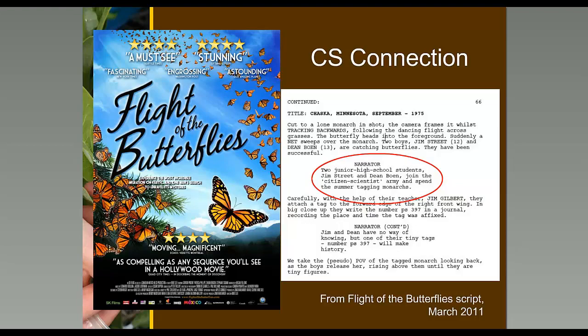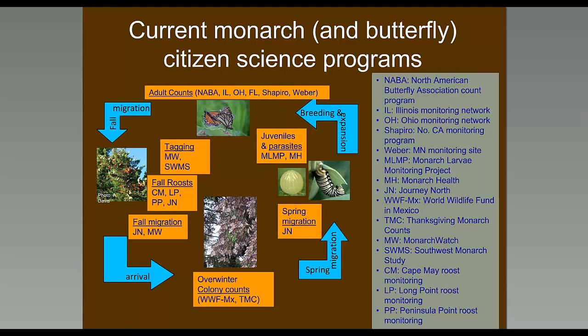Right now we have lots of monarch and butterfly citizen science programs. There are many programs that document every single phase of the monarch annual cycle — the fall migration, the overwintering sites, spring migration north, and the breeding period. Even though we're only highlighting four programs today, there are lots of other programs — other tagging programs, programs that look at fall roosting sites, and programs that count the butterflies in the winter.